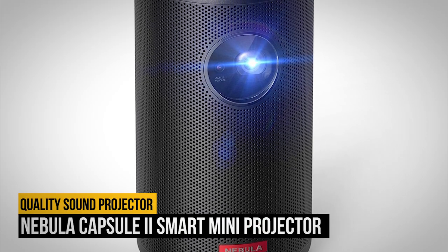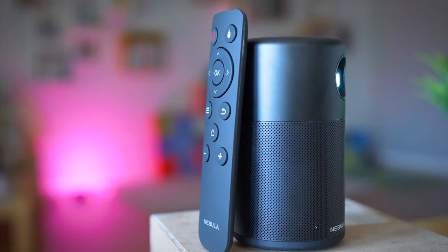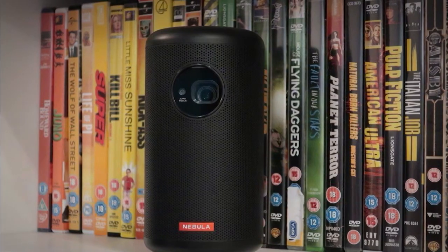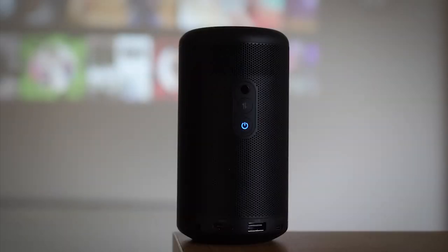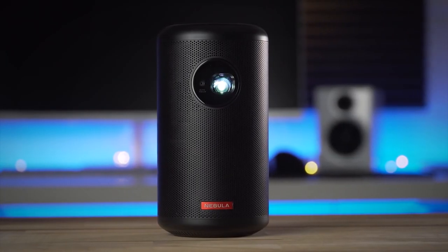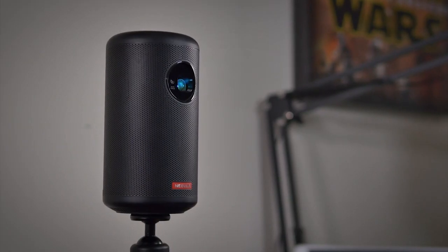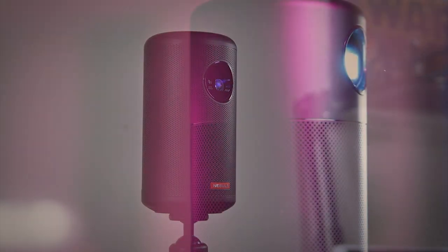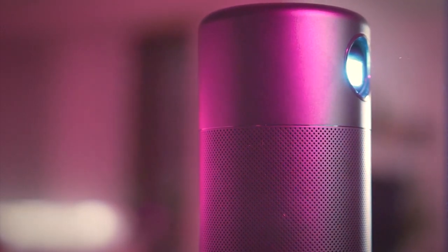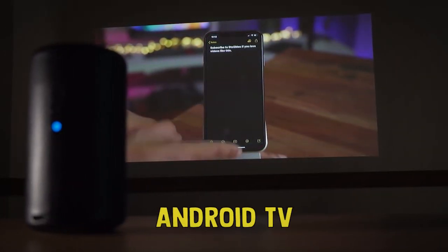Number 4 on our list is the Nebula Capsule 2 Smart Mini Projector. The problem with portable projectors usually comes down to the sound — many of them don't have any speakers at all, and the ones that do are thin and do little to fill the space. While the Nebula Capsule 2 won't outdo any dedicated speakers, it's certainly above and beyond practically all of the competition. Anker is primarily an audio company specializing in speakers and headphones, so it makes sense that they deliver quality sound.